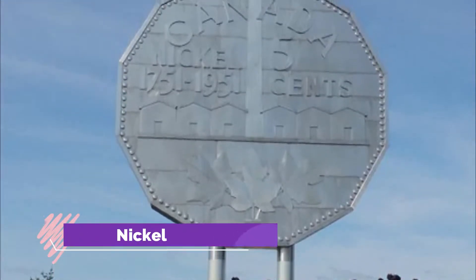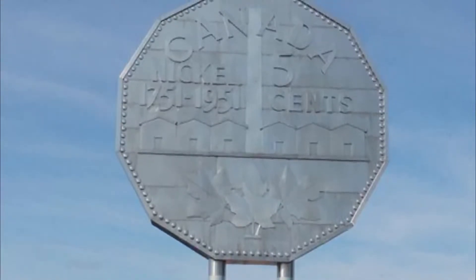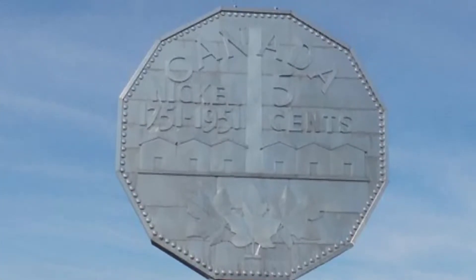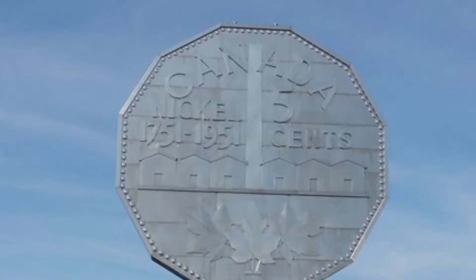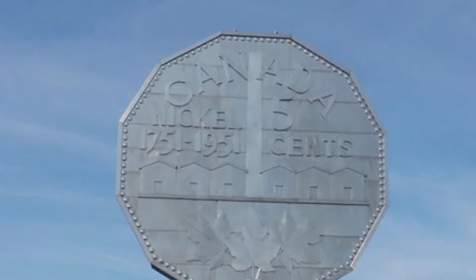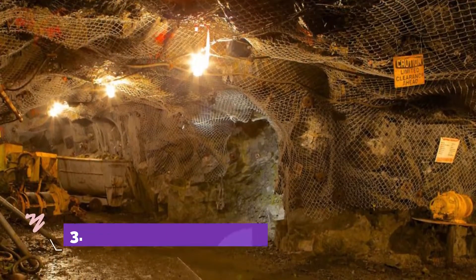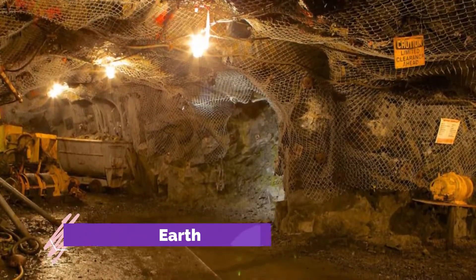Number two: Big Nickel. Located on the grounds of Sudbury's excellent Dynamic Earth science museum, the Big Nickel is undoubtedly the city's most photographed landmark. Erected in 1964, this giant replica of a 1951 Canadian five-cent piece, or nickel, stands some nine meters tall and makes for the perfect backdrop for a selfie or family holiday photo.